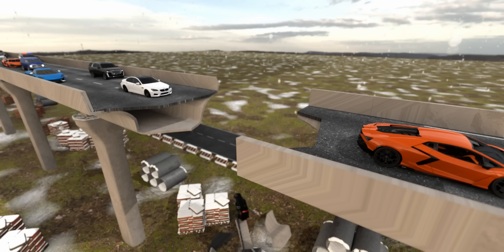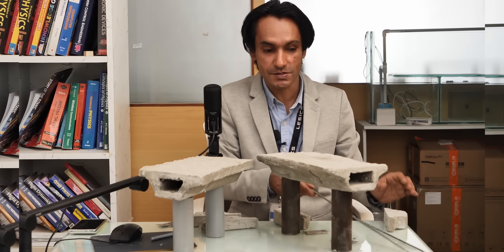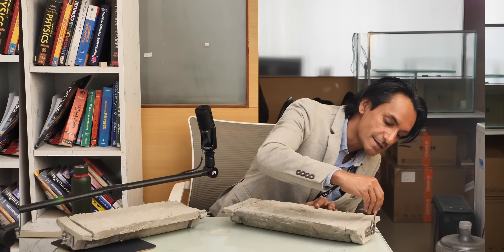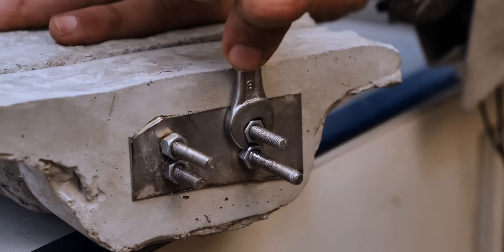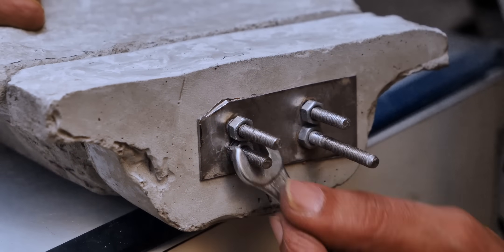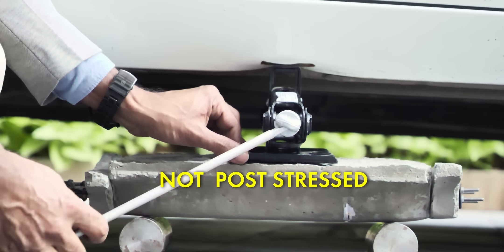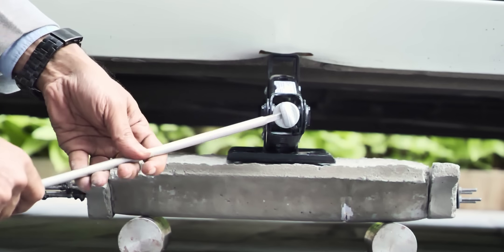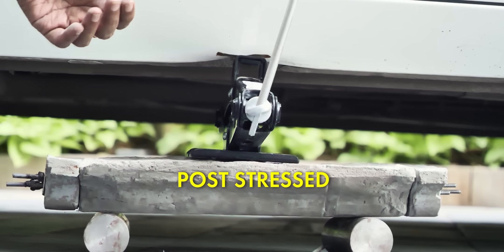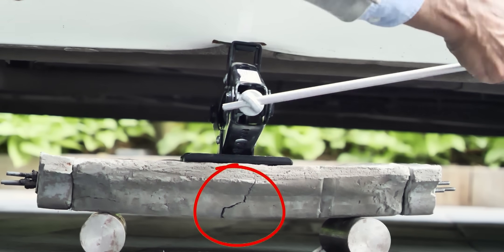Welcome to the brilliant engineering of concrete post-stressing. Here are concrete flyover models with end caps and rebar inserted. In one of the girders, the rebar is tightened. Testing the weight-carrying capacity of both: the girder without post-stressing underwent sudden failure as the car transferred weight. The girder with the tightened rebar survived more weight, and while it also eventually failed, the failure was more gradual with increased load capacity.